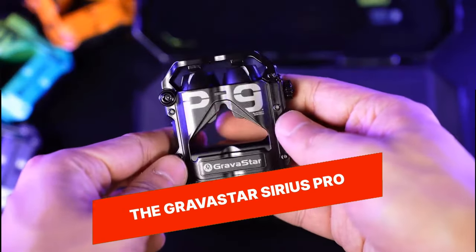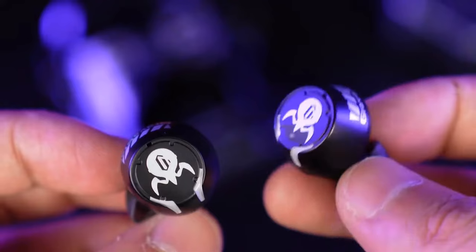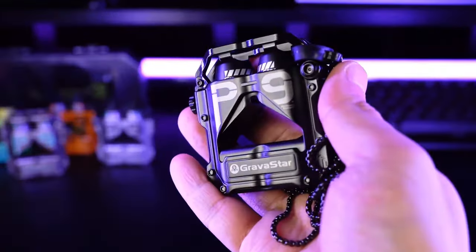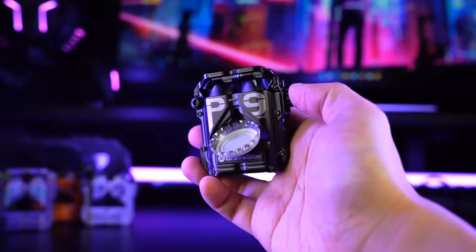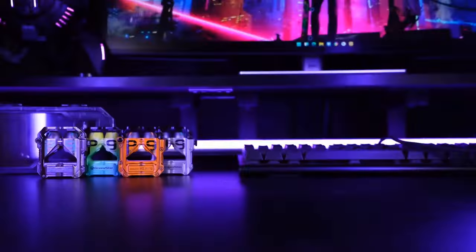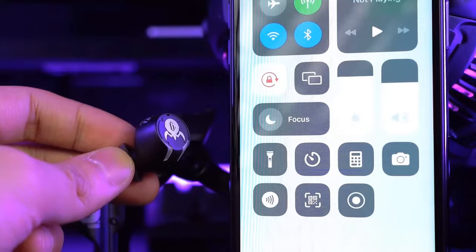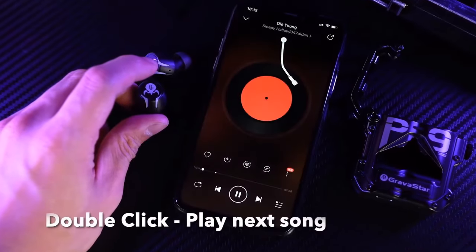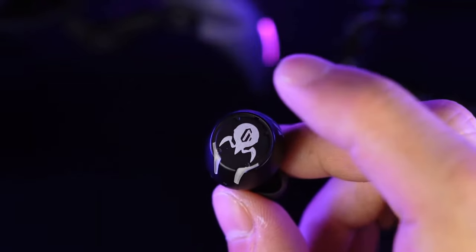Gravistar Sirius Pro. The Gravistar Sirius Pro is a premium Bluetooth speaker that combines cutting-edge technology with an eye-catching design. Its unique spider-like shape and LED lighting effects make it a standout piece of audio equipment. With its high-quality audio drivers and powerful built-in subwoofer, it delivers exceptional sound performance with deep bass and crystal-clear audio. The Sirius Pro also offers wireless connectivity, long battery life, and intuitive controls, making it easy to enjoy your favorite music, podcasts, or movies on the go. Its durable build and premium materials ensure a long-lasting audio experience.